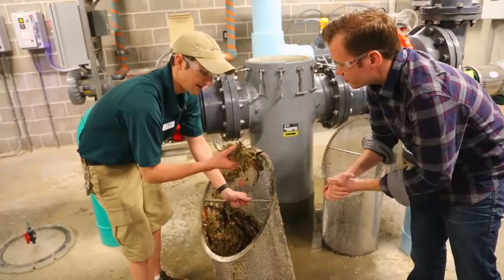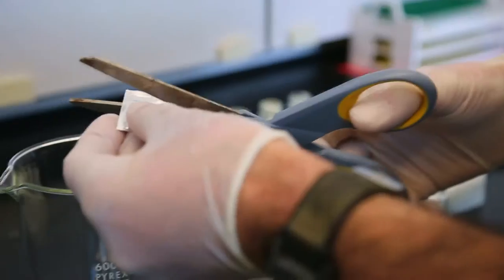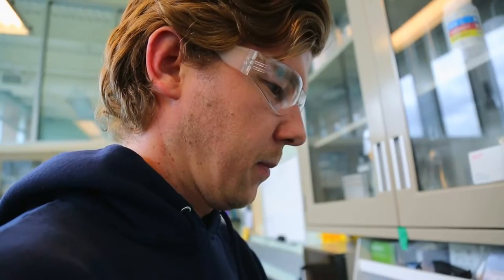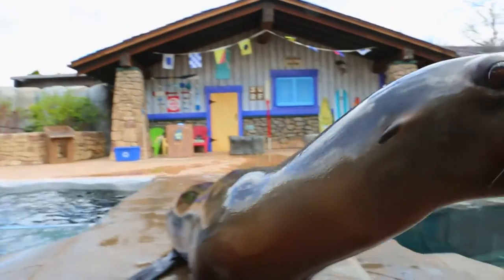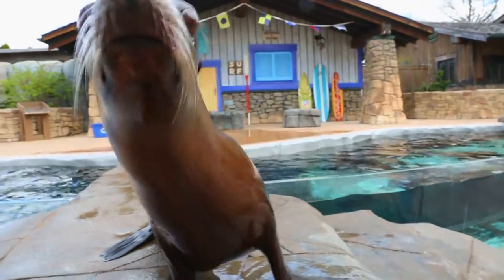When you think about how small a piece of hair is, that's the kind of stuff that we're trying to filter out. And when they're not down below, they're in the lab, making sure the water Mandy calls home is perfect. My number one goal is the animals — it's always the animals. They come first.